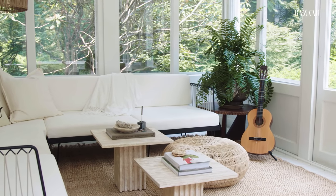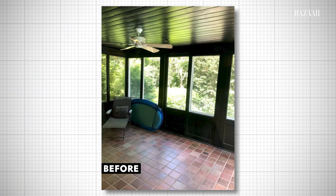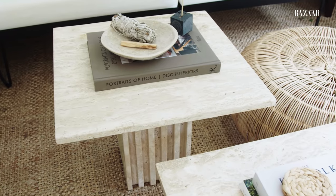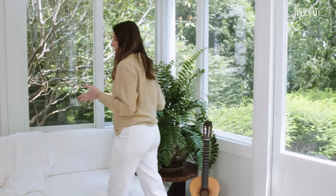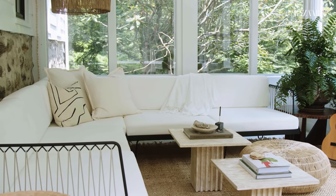And this is our sunroom. When we moved in, this room was painted dark green with a reddish-pink tile floor. We added a lot of comfy, cozy furniture. With the weather being nice, we've been spending a lot of time in here. All of these windows actually open up and there are screens behind them, so we spend a lot of time out here on this big comfy sectional, drinking wine and listening to music.